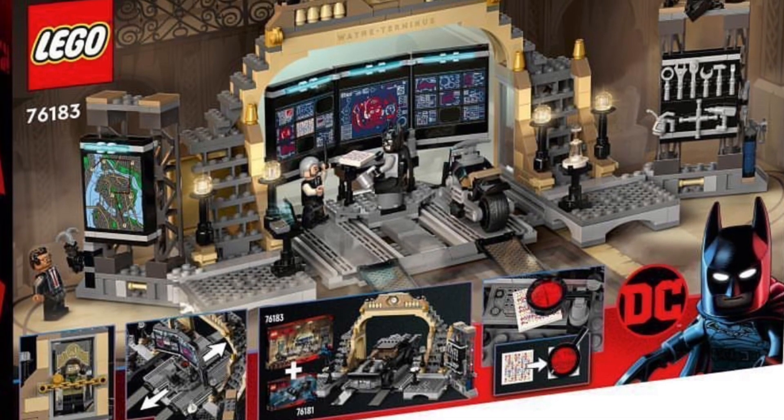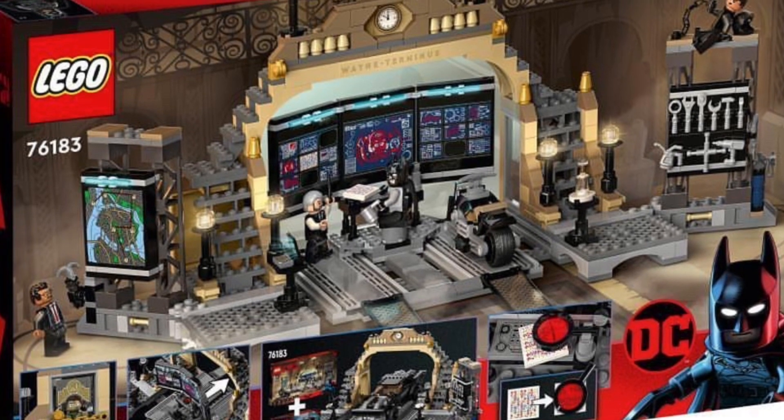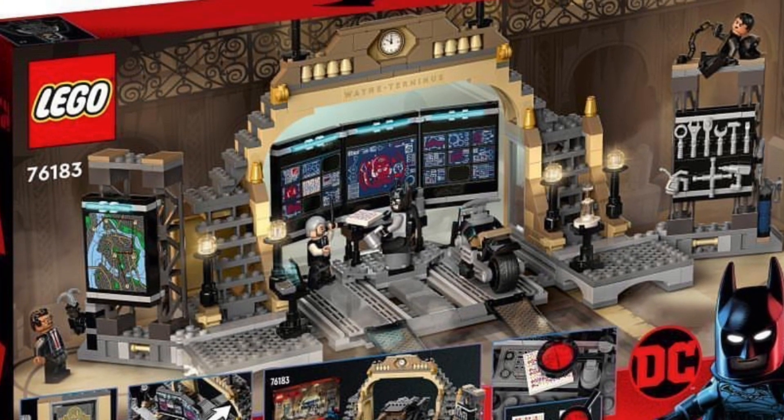What is up guys? So we got a first look at the Batman Lego set. This is the first Batman Lego set that I think has been shown out there.